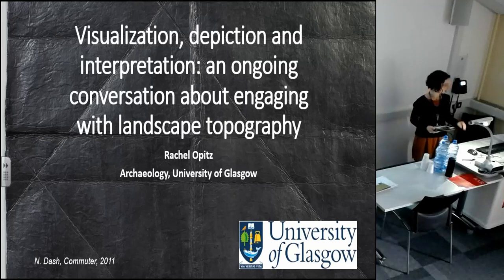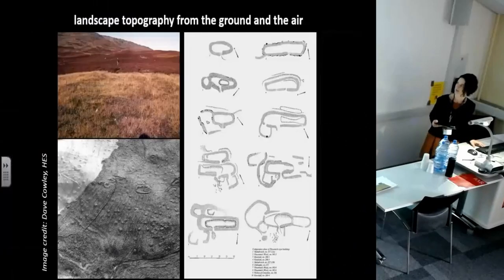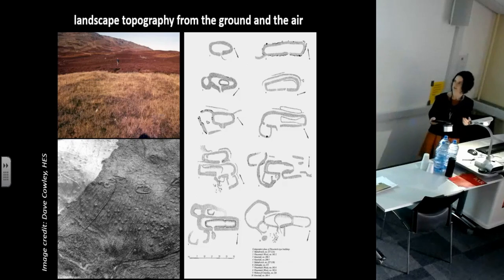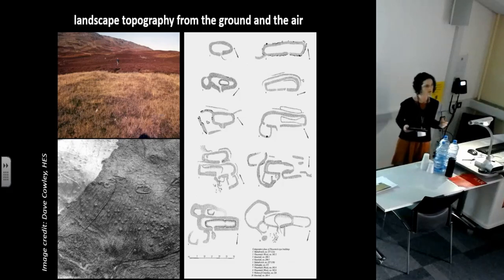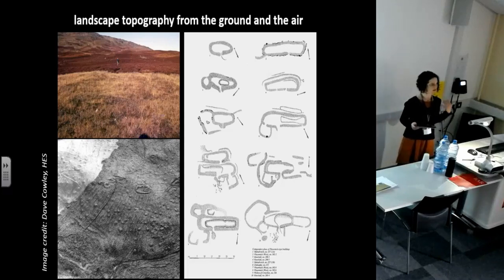Thank you very much. Carrying on from some of the themes of the previous presentation, but at a slightly different scale. Archaeologists have long been looking at the shape of the landscape and reading it. We try to recognize what's there and to interpret the meaning of shapes in the landscape, and then we try to note down that meaning so that other people can see and understand it. So we're trying to communicate shape to one another.